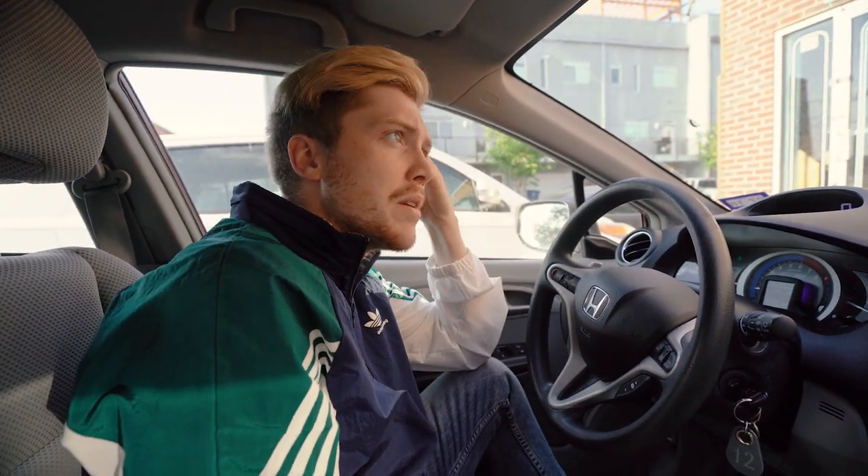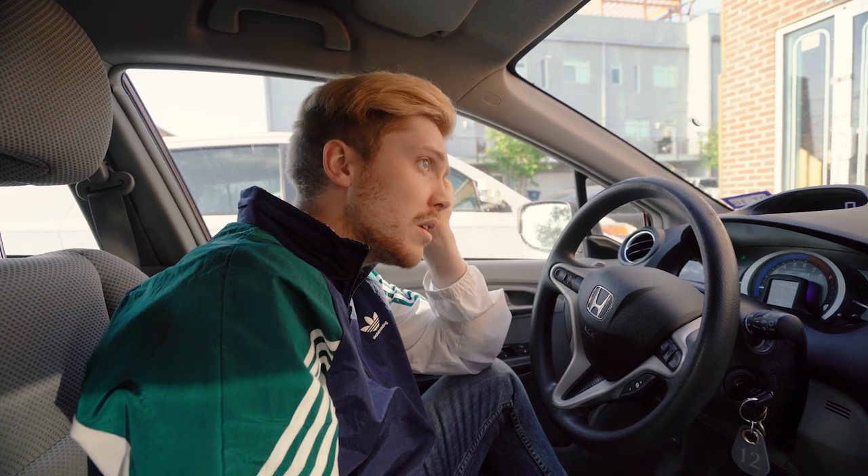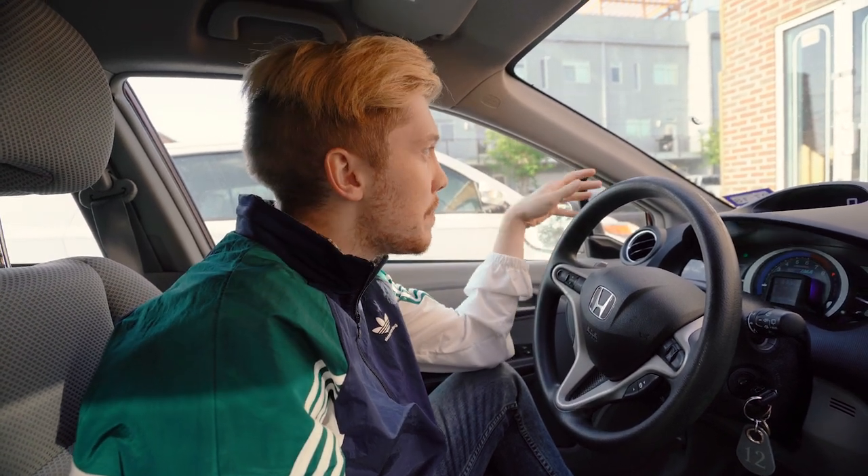We're at Good Records. This is probably a top two or three DFW record store. We've been here before in the vlog actually. I'm going to come away with one Unknown Mortal Orchestra record — I just hope it's the new one. I hope they have it.